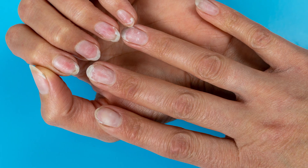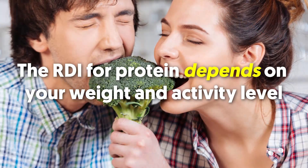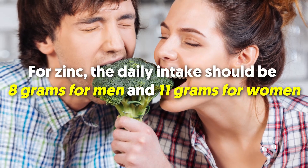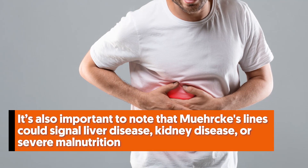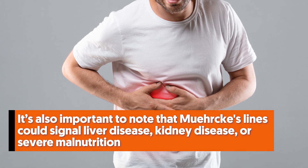Check with your doctor to ensure you're getting the recommended daily intake of protein and zinc. The RDI for protein depends on your weight and activity level. For zinc, the daily intake should be 8 grams for men and 11 grams for women. It's also important to note that Muehrcke's lines could signal liver disease, kidney disease, or severe malnutrition.